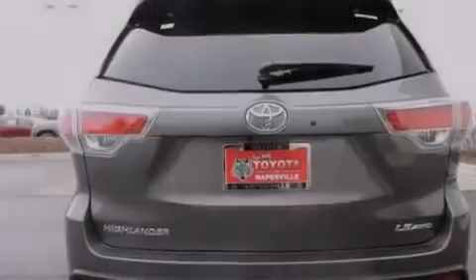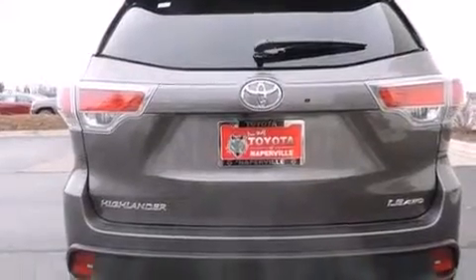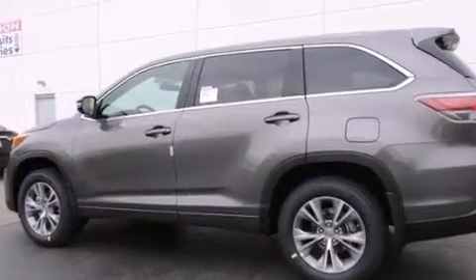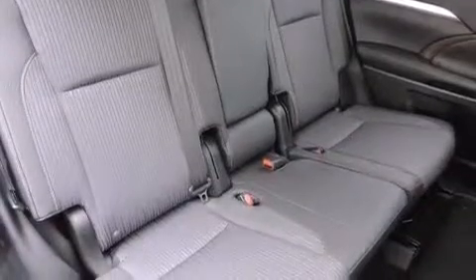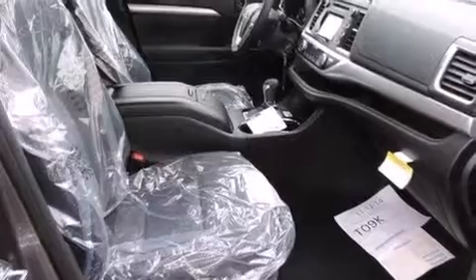The following features are also included: air conditioning with automatic climate control, a split folding rear seat, cruise control, a 6-speaker audio system, a leather-wrapped steering wheel, front side impact airbags, a first aid kit, a rear window defroster, heated side view mirrors, and a power driver seat.